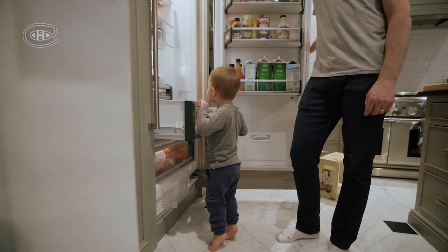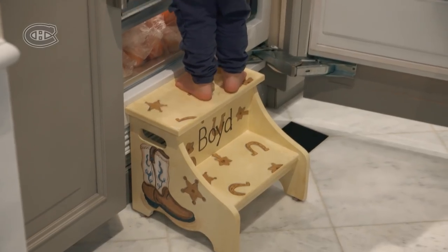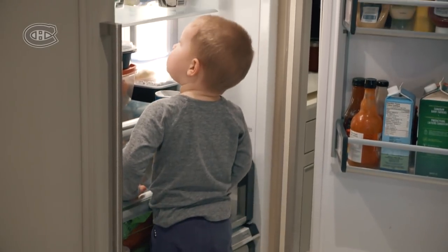He will have three, four eggs in the morning. What's your favorite thing in there, Boyd? Apple juice. Apple juice? Right here, buddy.